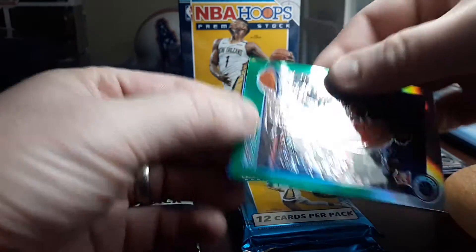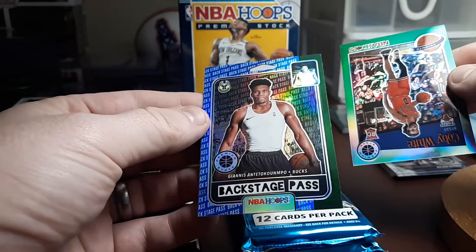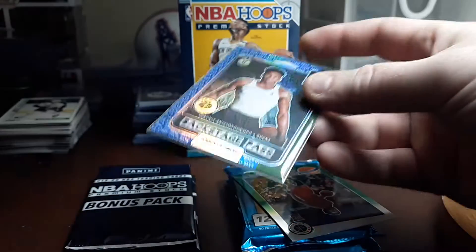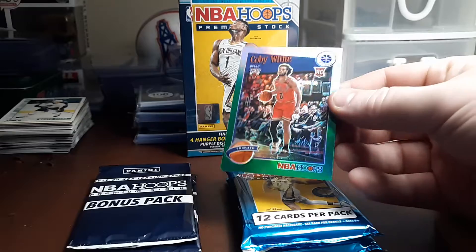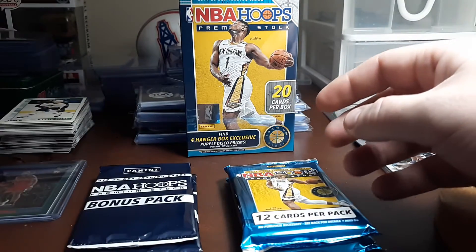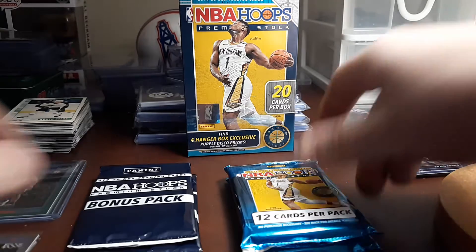I'm going to sleeve and top load that Kobe, but I want to see what this last card is first — it's a backstage pass of Giannis. Nice backstage pass holo, we're going to sleeve and top load both of these. I'm not upset with that Kobe green at all, it's a really nice looking card. Both are top loaded, setting those aside. I'll also sleeve up the Anthony Simons silver and the Quindary Weatherspoon rookie.